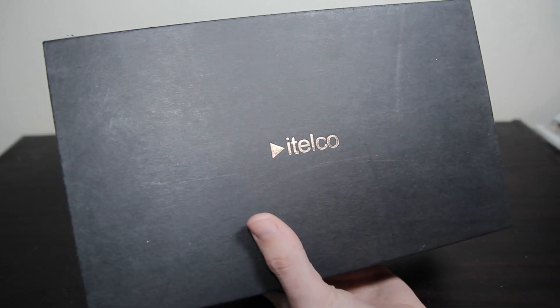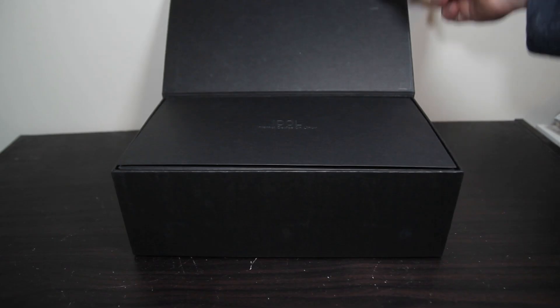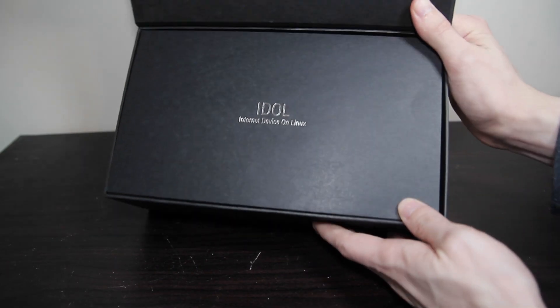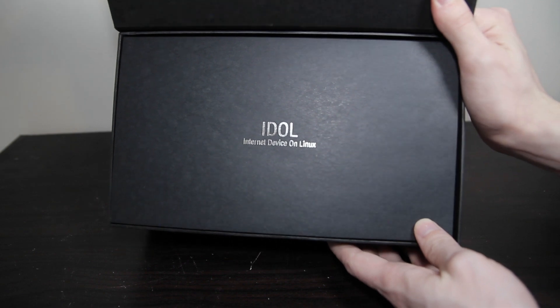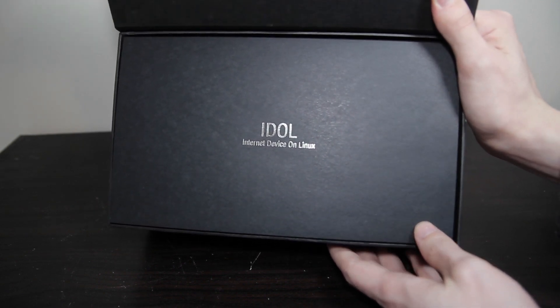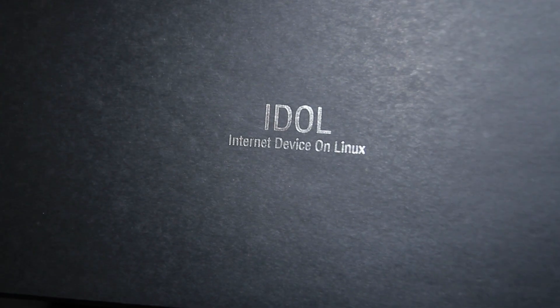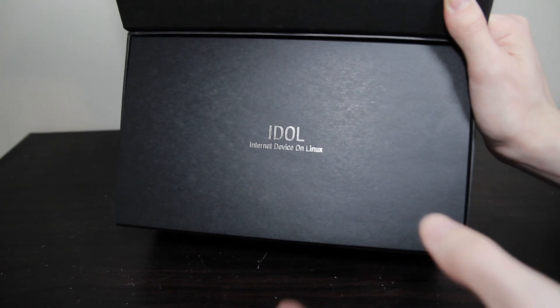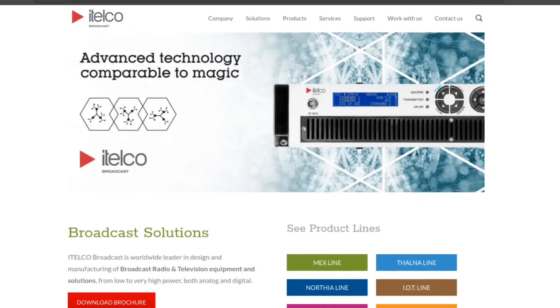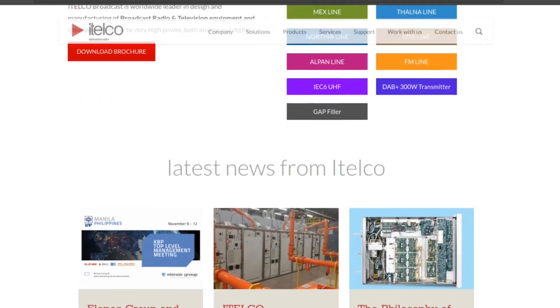This is the ITELCO IDLE, IDLE being an acronym for Internet Device on Linux. But ITELCO — is that some kind of company that makes a lot of mobile devices like the IDLE? Actually no, ITELCO is an Italy-based radio and television equipment company that really has absolutely nothing to do with mobile devices like the one we're looking at in today's video. Just take a look at the website and you'll discover they make no mention of ever being in the mobile devices industry.